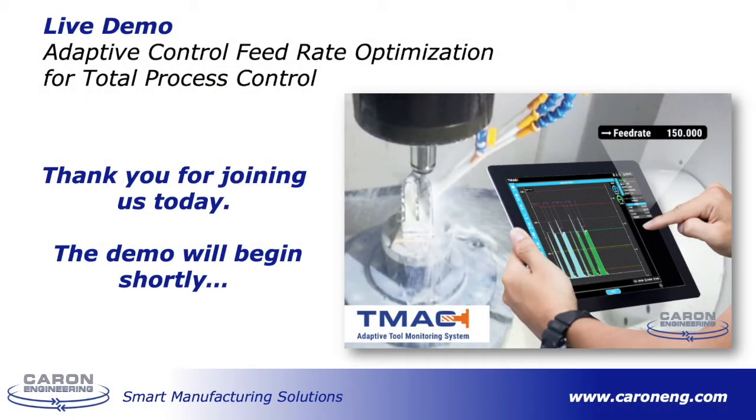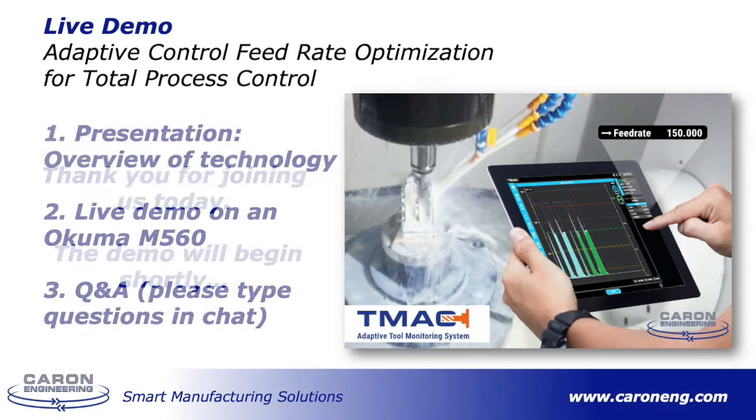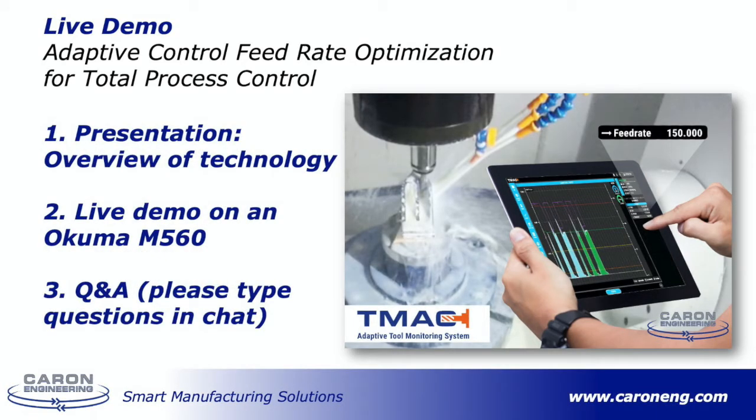Welcome everyone. Thank you for joining us today for our demonstration of adaptive control feed rate optimization for total process control. I'll begin with a short presentation of the concept and technology, and then we'll move out to our showroom for a live demonstration on our Okuma M560 vertical machining center.